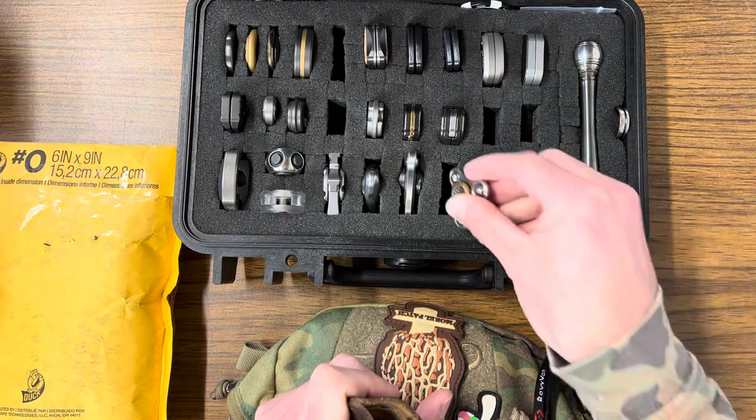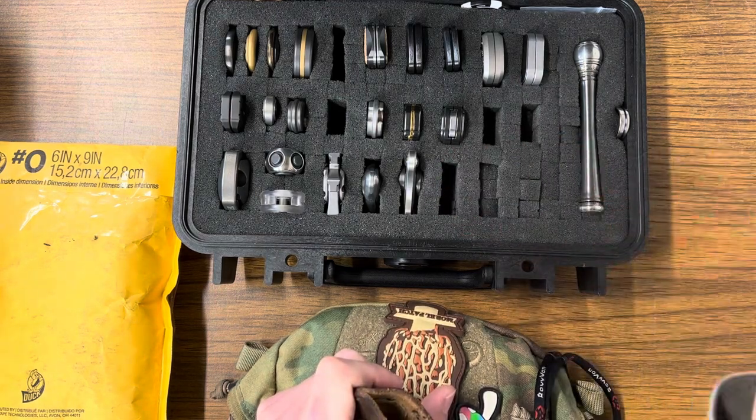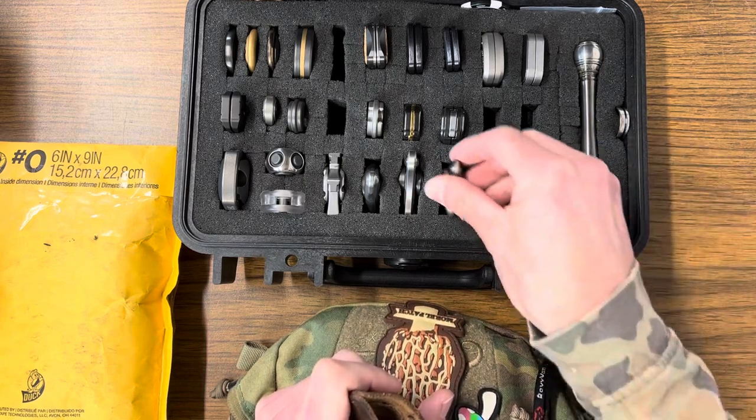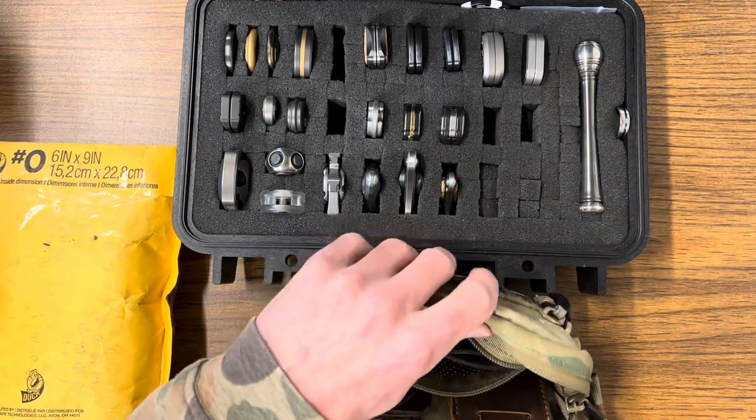Got the AXS Micro Mini. Just put a new bearing in this the other day — a hybrid ceramic from Acer Racing. Got a cool sound. Not a whole lot of feedback but a unique noise.